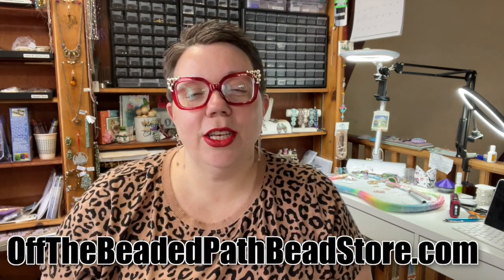Hey guys, it's your friend Kelly Dale. I have a physical bead store in Forest City, North Carolina. I've got a website called Off the Beaded Path Bead Store dot com, and I've been here on YouTube for about 11 years. I'm so glad you joined me today — you are in for a big treat because today I'm actually having a conversation with Glinda from Beads Gone Wild.